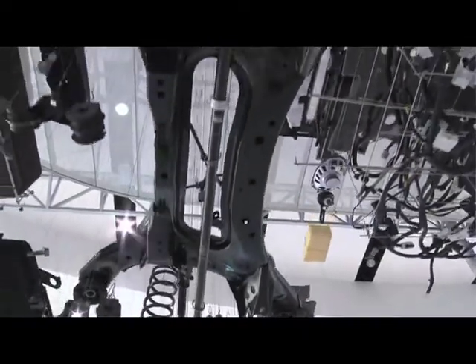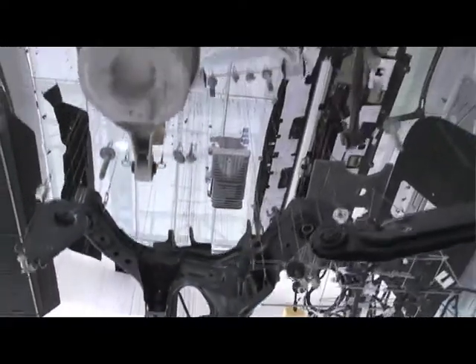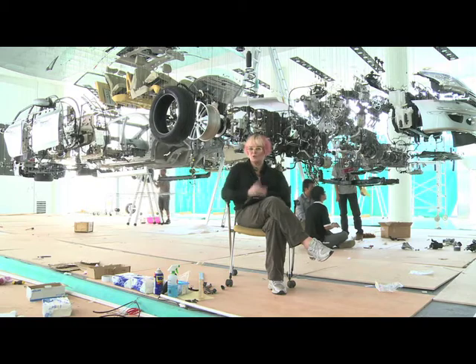Journey in Motion is an extraordinary project which has totally taken apart, exploded a car into over three and a half thousand parts, and it is all suspended. So you can still recognise the car as it is, but in a complete sort of poetry — a reigning poetry of parts.